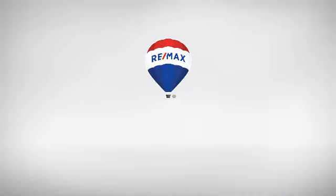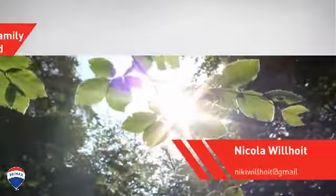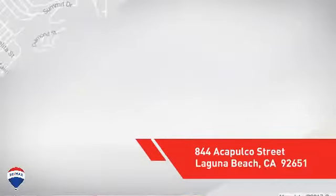At RE-MAX, you'll find a place you'll be happy to call home. Here's a property listed by your experienced agent. This single-family home provides the comfort and privacy of being on your own lot, and it's located in this area.